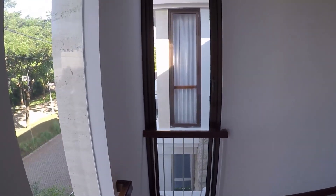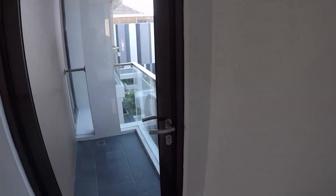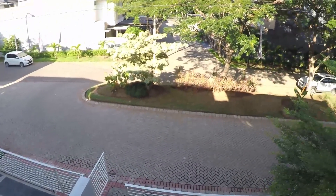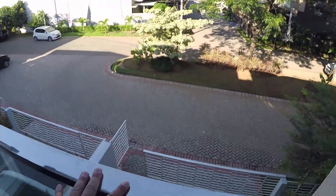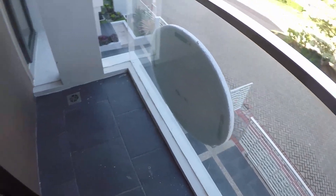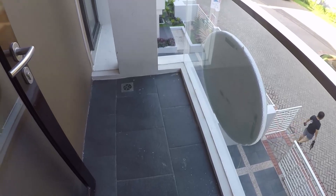Ini master bedroomnya. Ukurannya 4x4,5 meter, tidak beda jauh tapi kelihatan lumayan luas. Banyak jendelanya, cahaya masuk, benar-benar tidak gelap. Ada pagar-pagaran supaya tidak jatuh karena jendela bisa dibuka sampai ke bawah — jadi lebih aman. Enak, dingin kalau dibuka. Yang sebelah sini ada pintu, tembus ke balkon. Balkon dengan railing stainless dan kaca, ukurannya sekitar 2x1 meter.